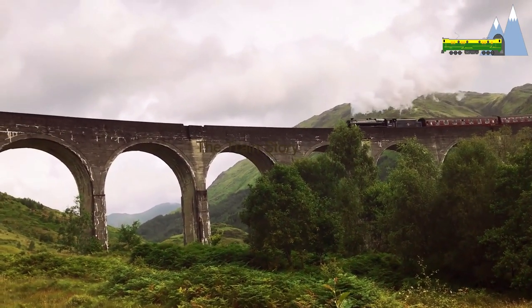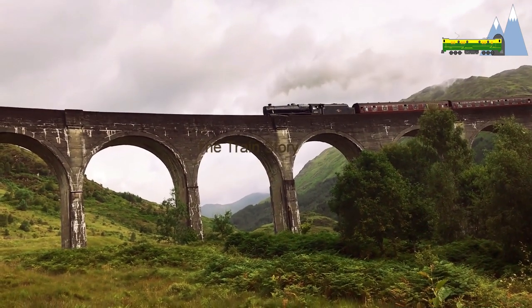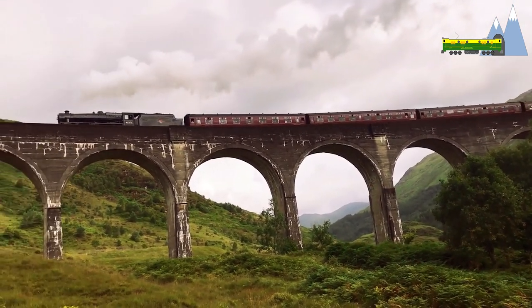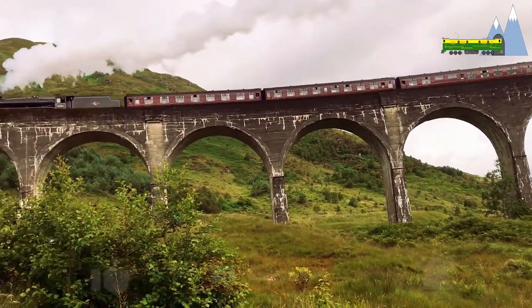The Jacobite Express seen here is being hauled by a LMS Class 5MT, the Black 5, number 45212. On the bridge, the train is running at a leisurely 19 miles per hour.